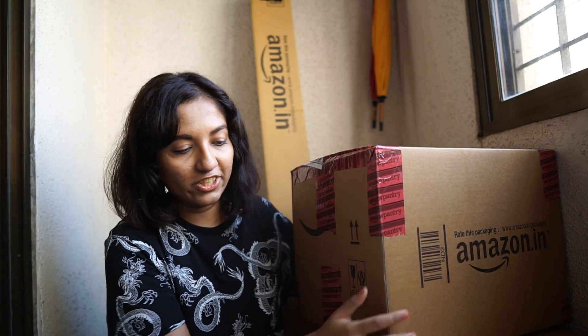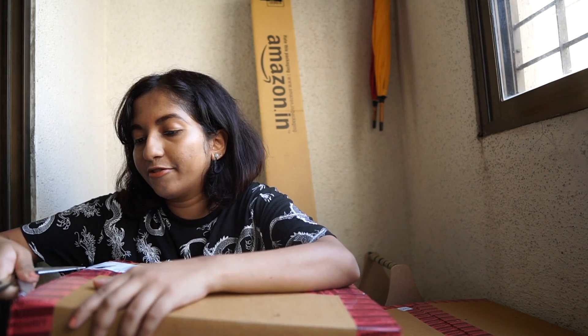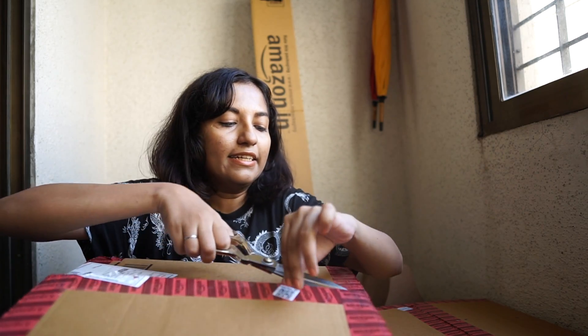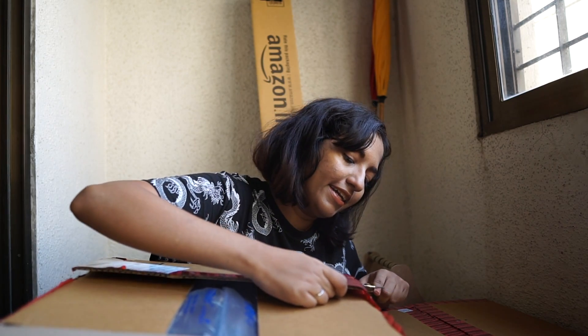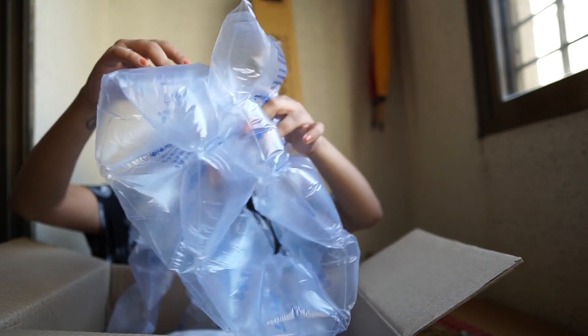Now we're moving on to the pantry section! One thing I really like about Amazon Pantry is that you get all the things you ordered together - if you order 15 things they come in one box instead of 10 different boxes. It's really convenient and also eco-friendly because they're not using too many resources on packing. As a Prime member I get everything so quickly - if I order one day it comes the next day by evening.